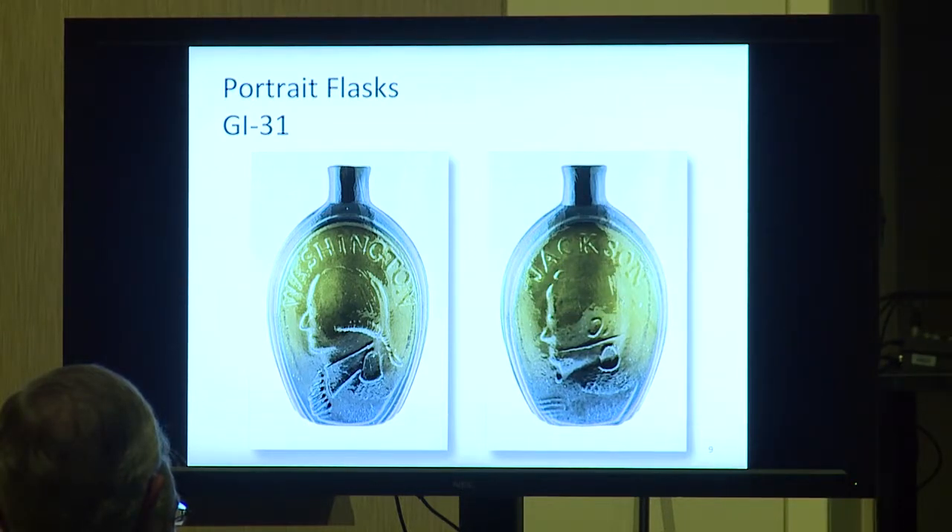Many of these bottles are common in this color and should be findable. But an anomaly: if you get this particular one in aquamarine, you've got a great rarity. So that's why you have to study things.